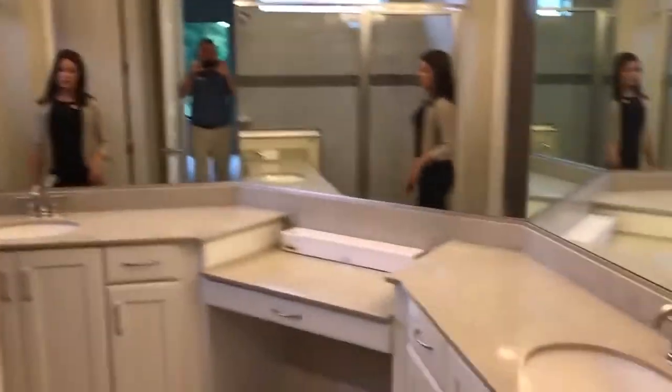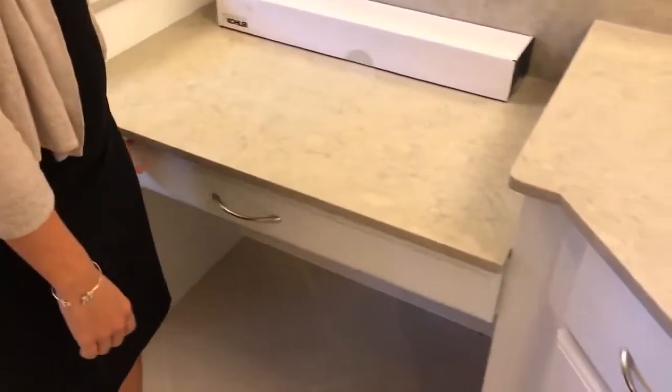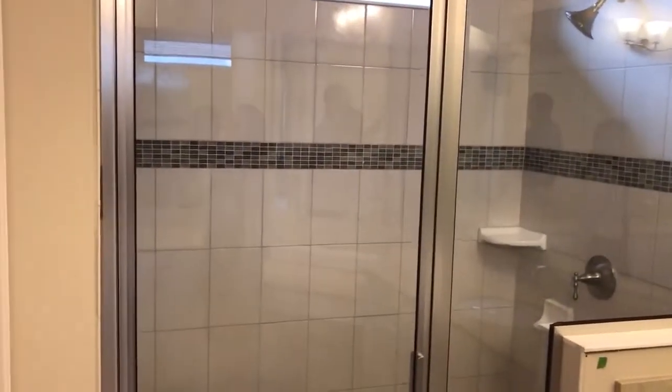And the master bath. I love this vanity area right here — perfect for a nice makeup area. Nice walk-in shower with a nice pattern tile on the wall.